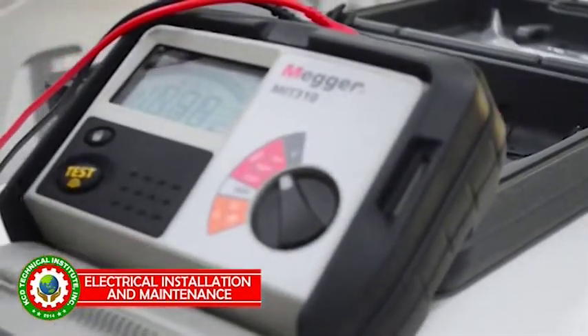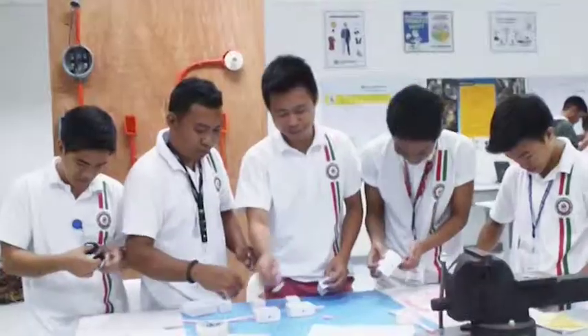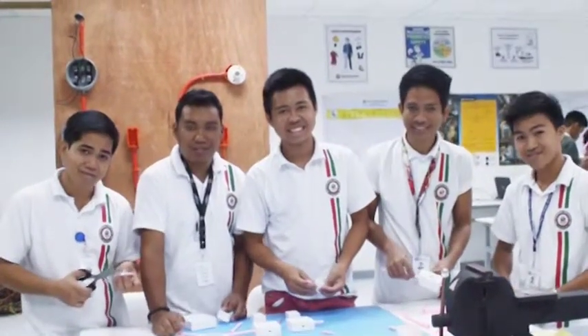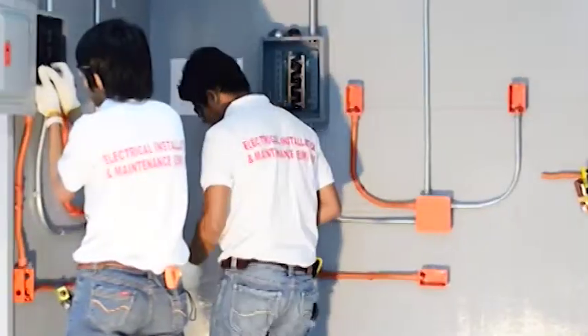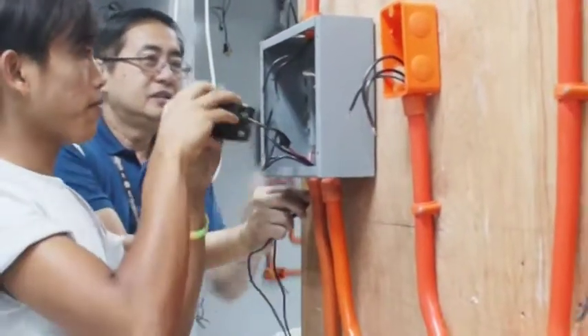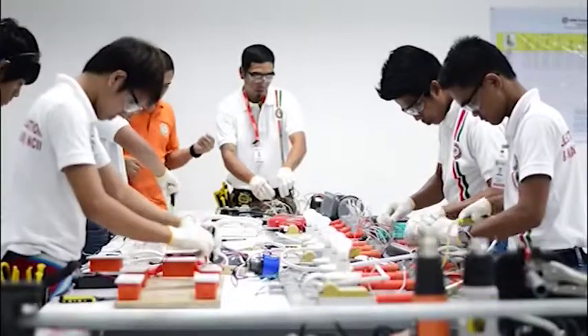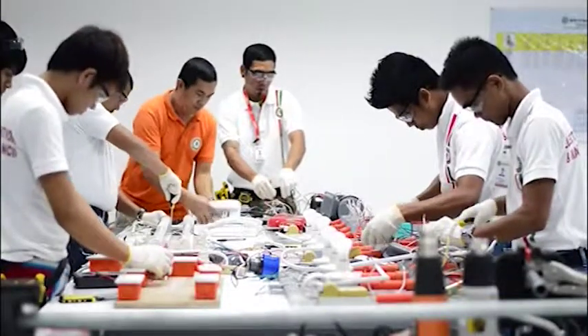The Electrical Installation and Maintenance NC2 qualification consists of competencies that a person must achieve to enable him or her to install and maintain electrical wiring, lighting and related equipment and systems where the voltage does not exceed 600 volts in residential houses or buildings.